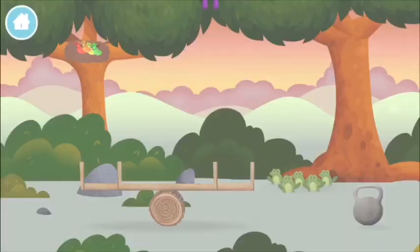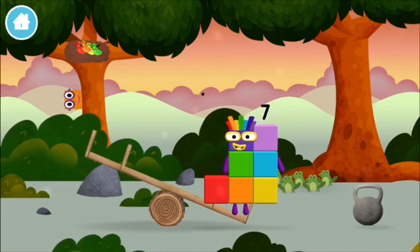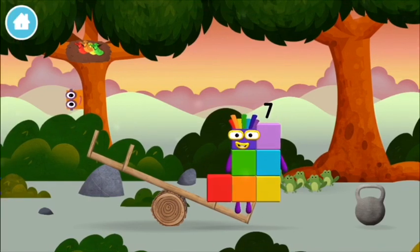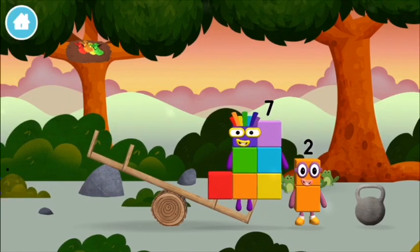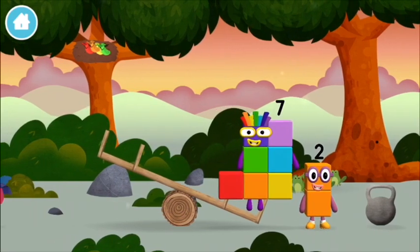Let's find out. Can you add the number blocks together? Two plus seven equals nine. Super! You made number block nine.